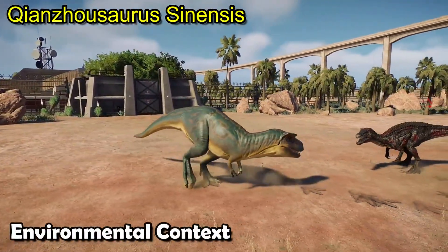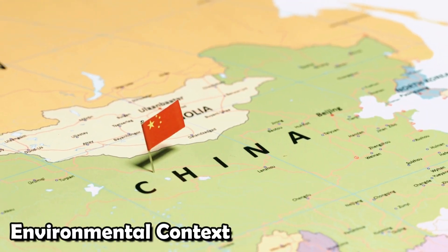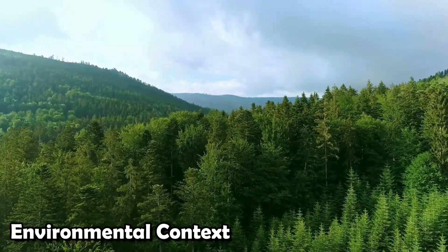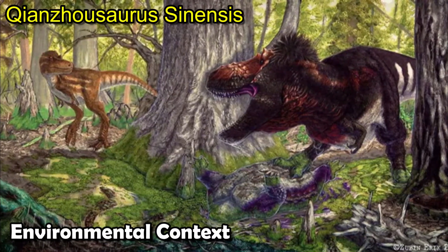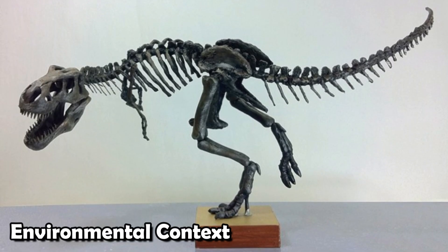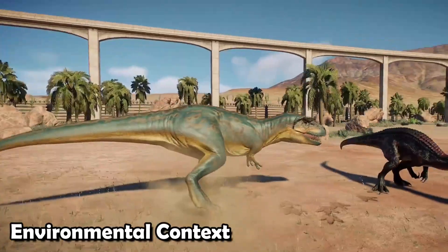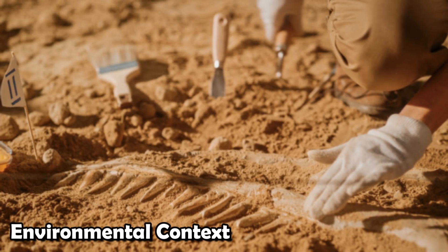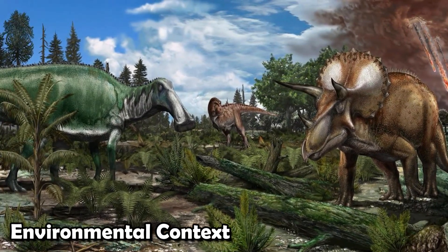Qianzhousaurus likely did well in southern China during the late Cretaceous period, when the weather was warm and humid. This area would have had lots of plants and animals, giving this quick hunter plenty of food. When Qianzhousaurus was discovered, it revealed a new group of long-nosed tyrannosaurs that had been unknown before, challenging what scientists thought they knew about the diversity and distribution of tyrannosaurs and showing how complicated their evolutionary history is.